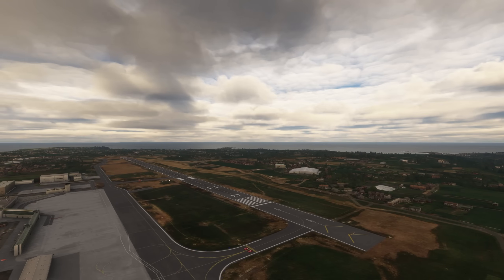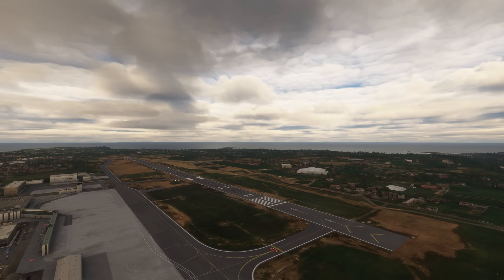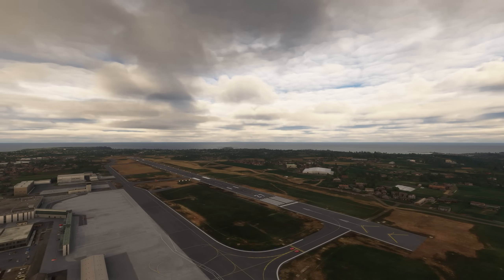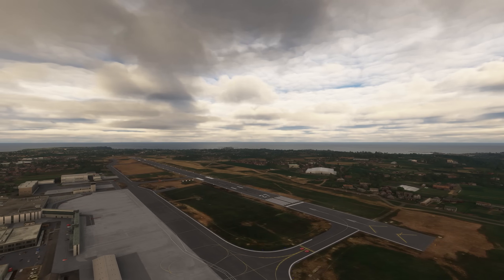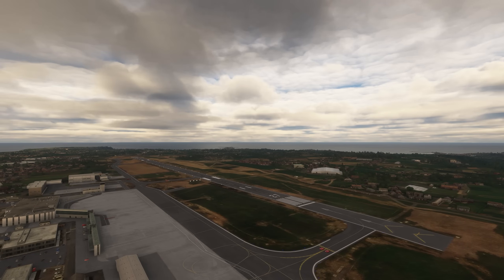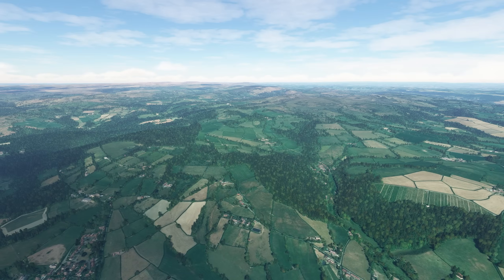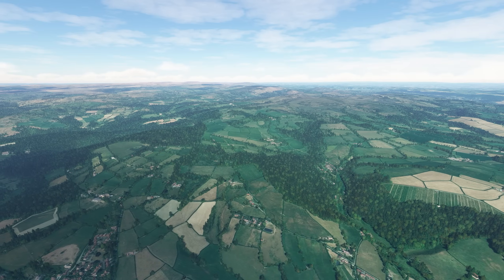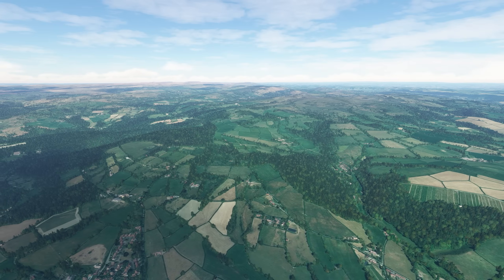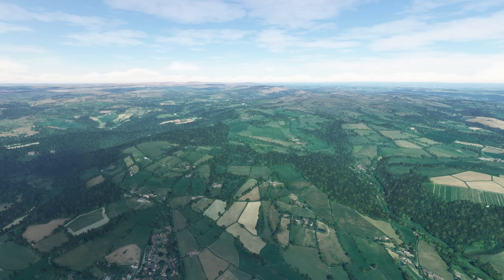On the day of the accident, weather conditions varied across southern England. Over Guernsey, rain showers and low cloud were reported — visibility was down to 5,000 metres, with cloud scattered at 300 feet, broken at 700 feet, and another layer of broken cloud at 1,800 feet. Over Devon, however, the skies were clear with good visibility of 25 kilometres and few clouds between 2,500 and 5,000 feet — ideal for flight testing.